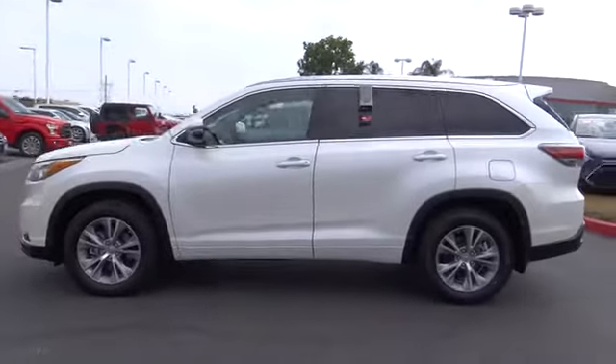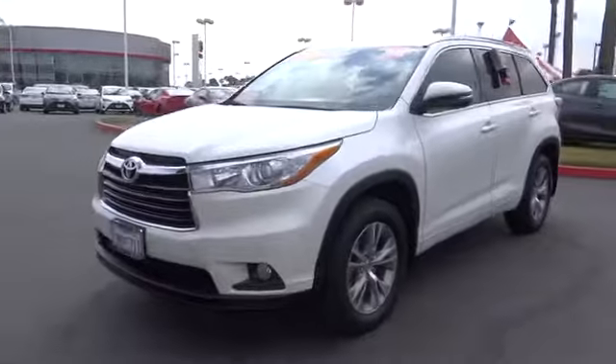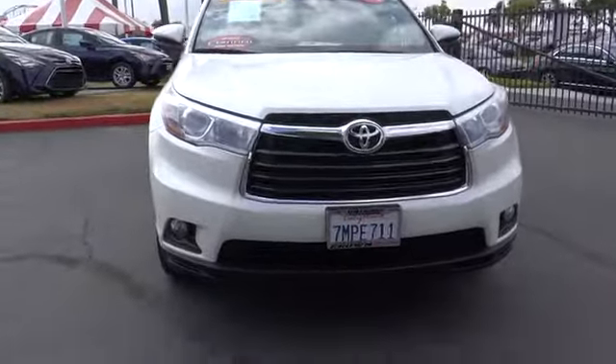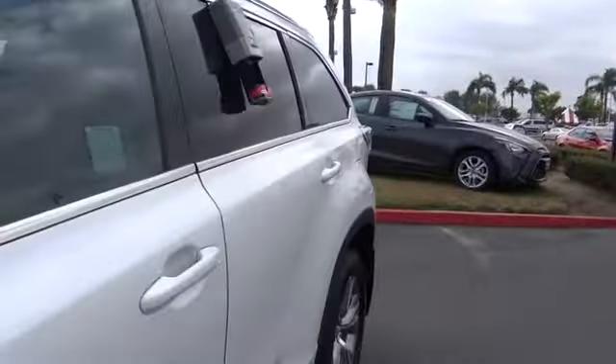This vehicle has less than 30,000 miles. Here are some of this vehicle's great options: power liftgate, traction control, navigation system, dual airbags, power steering, four-wheel disc brakes, universal garage door opener.